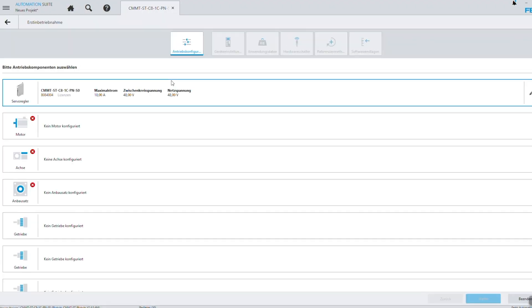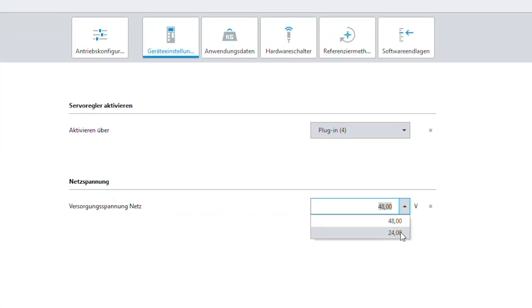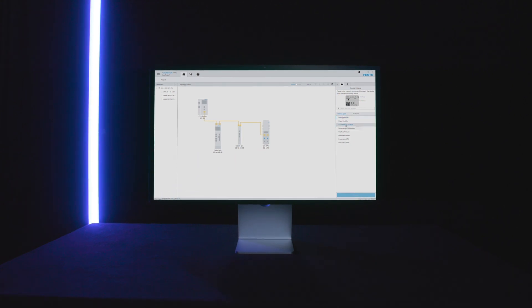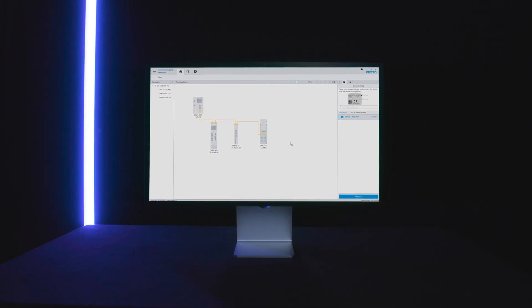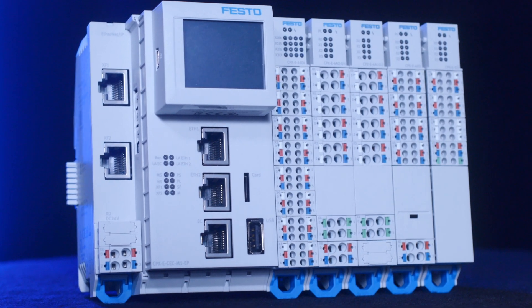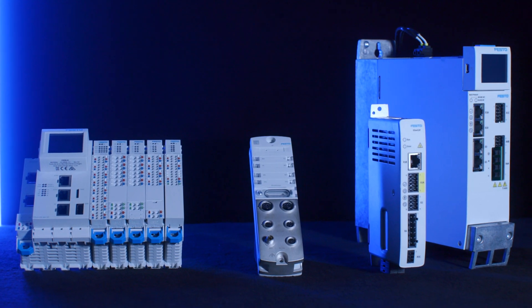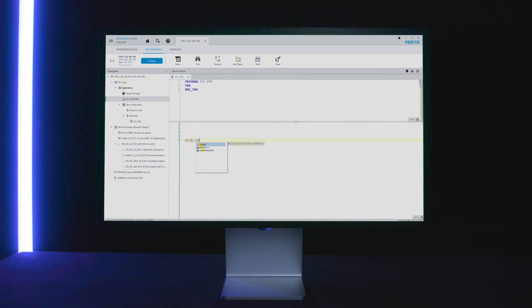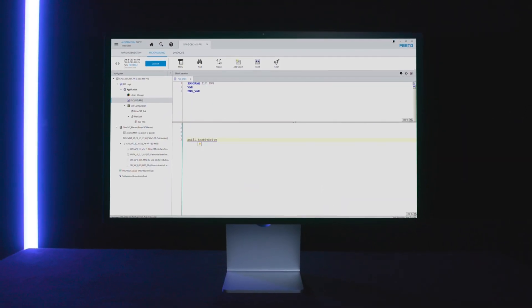Whichever way you choose, our Festo Automation Suite is always intuitive and easy to use. By the way, do you know what one of the biggest benefits of the commissioning tool is? When you use the Motion Controller CPXE, you can integrate our servo drives into the control program with just two clicks, by using the integrated Codesys programming in the Festo Automation Suite.